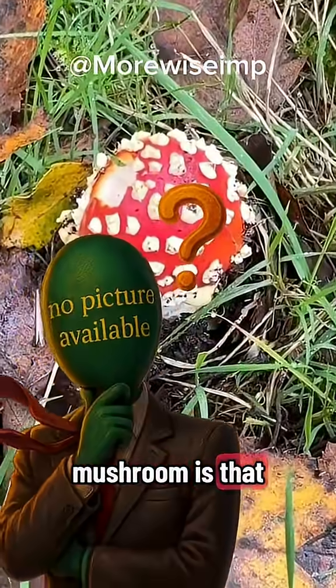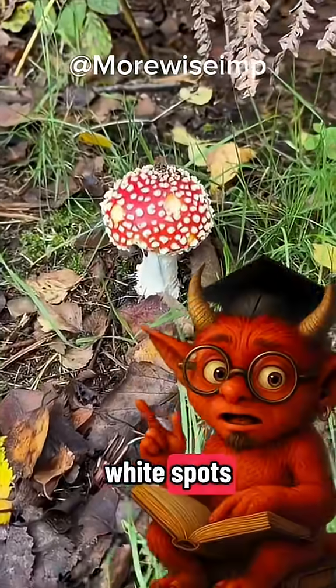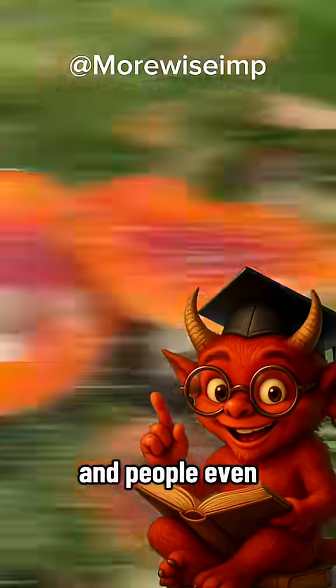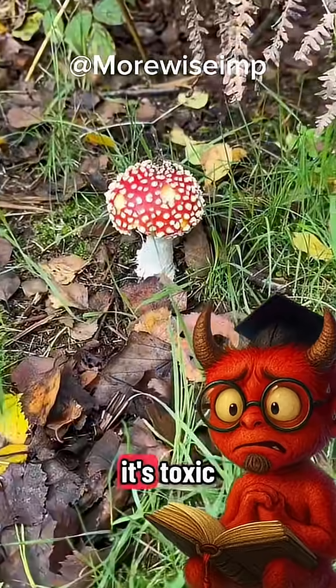What kind of mushroom is that? That's the fly agaric! Red with white spots — the fairy-tale shroom. Shamans once used it for visions, and people even crumbled it in milk to kill flies. Don't eat it, though! It's toxic!